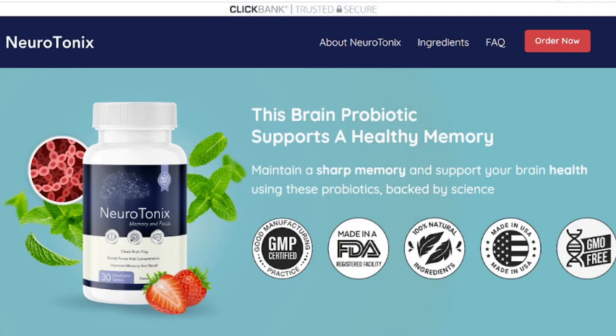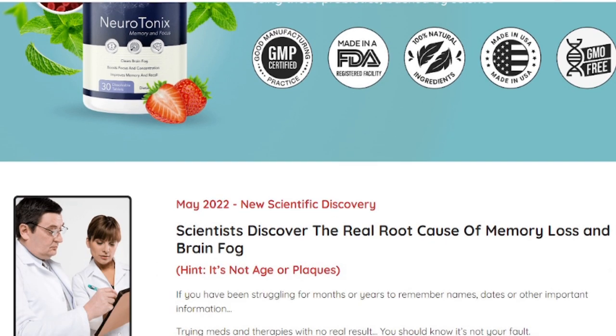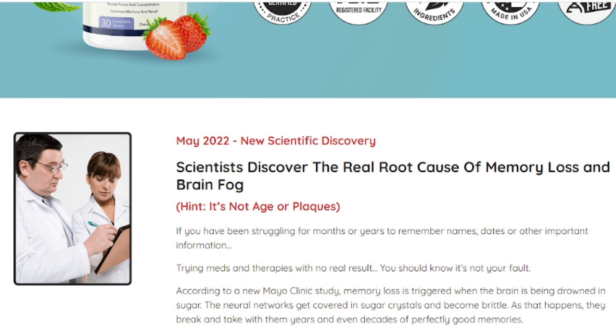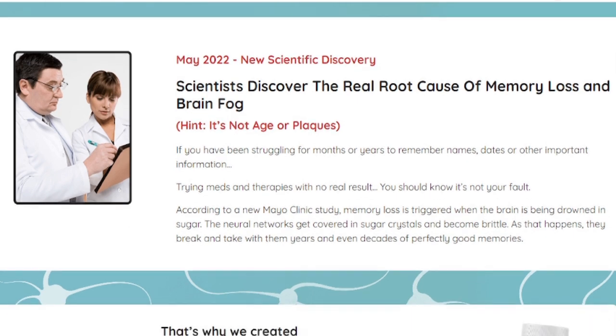I wanted to record this video to tell you to be careful with the site you are going to buy Neurotonics. And also if you buy the product, do the right treatment, take it seriously. Remember to keep in mind that your results will be very different from anyone else's because everyone's brain acts in a very peculiar way. You can click the link below in the description of this video to visit Neurotonics' official website to learn more about the product. I sincerely hope this video has helped you and that Neurotonics really helps you a lot to improve your life.